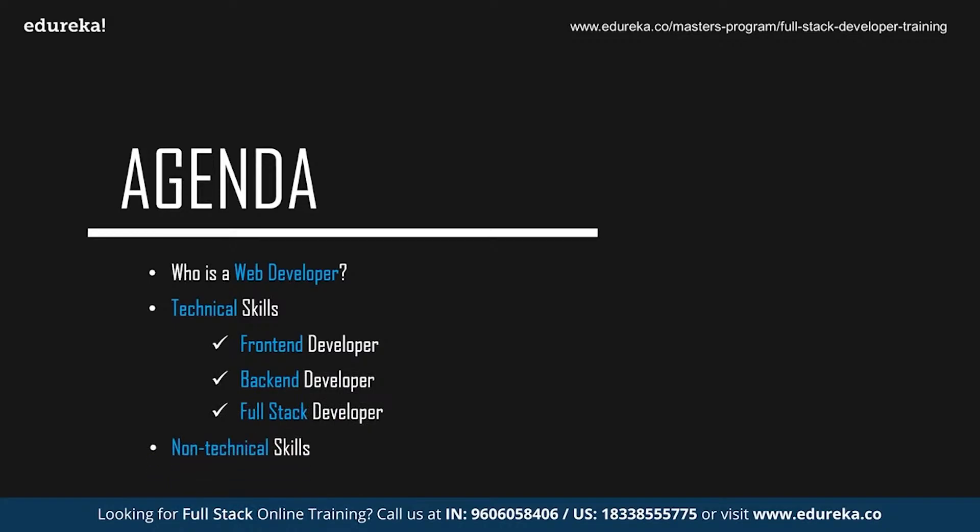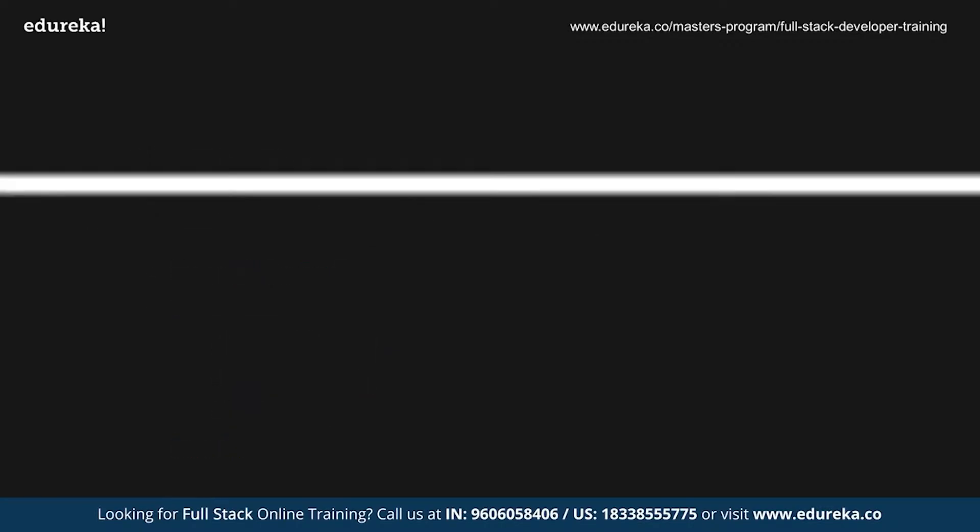We're going to start by discussing who exactly is a web developer, followed by the technical skills required to become one. Since web development can be divided into three sections — front-end, back-end, and full stack — we'll discuss all the technologies you need in each domain, and finally the non-technical skills required.